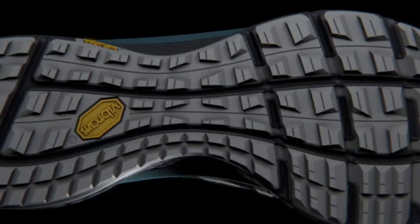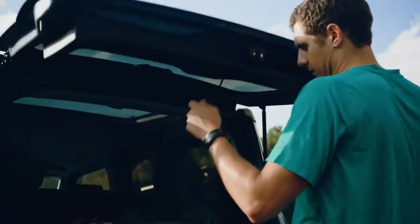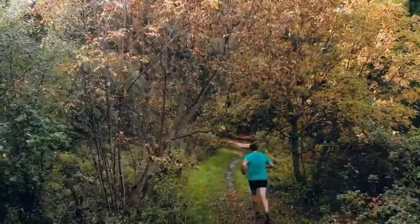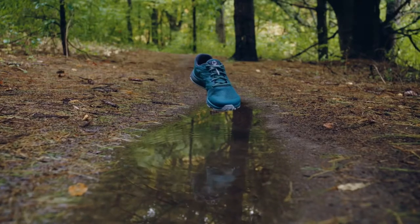Very lightweight, very flexible, giving you a lot of cushion and a lot of connection. Sometimes when you pick up a new pair of shoes, it's that excuse to go hit the trail. And we love that. We want to give you the lightest, most flexible, most connected product to do that.